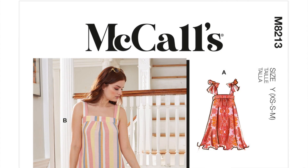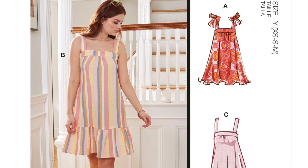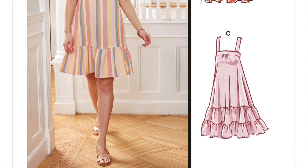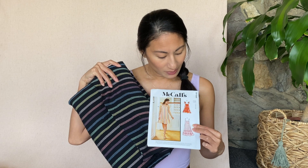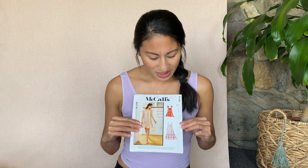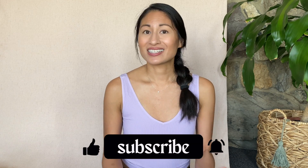The last pattern I purchased was McCall's 8213. Since I'm really into the muumuu dress vibes, I'm thinking of making View C with my rainbow bubble gauze fabric. I love all the views, and depending on whether the heat keeps up, I might make the hem a little shorter. That was my most recent JoAnn's haul — I'm there almost every week, so it's dangerous! I hope you enjoyed this video. Click like, click subscribe, and I'll see you next time. Thanks so much, bye!